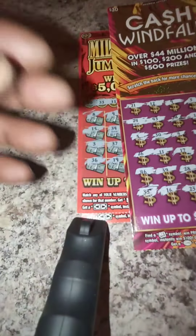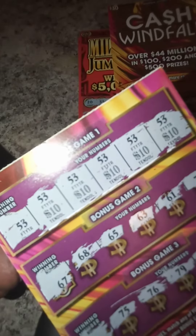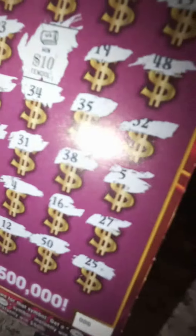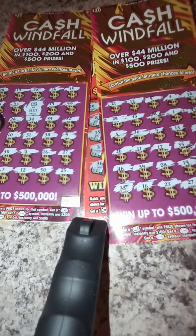I won $10 on the front. And on the bonus game on the back, I matched 53 five times, so I won $50 on the back and $10 on the front. So this is a $100 session and I got back $60 — it's not too bad, I got back a little over half.